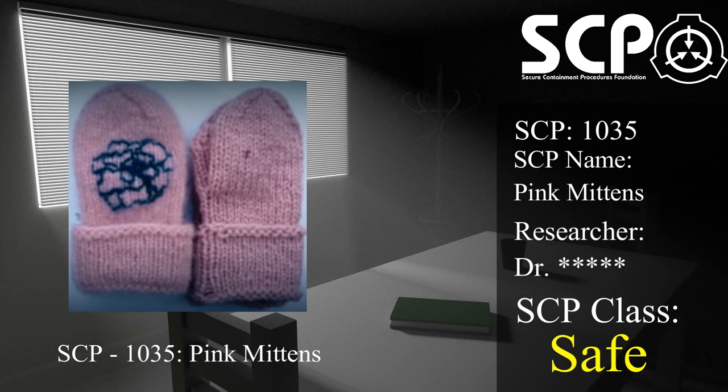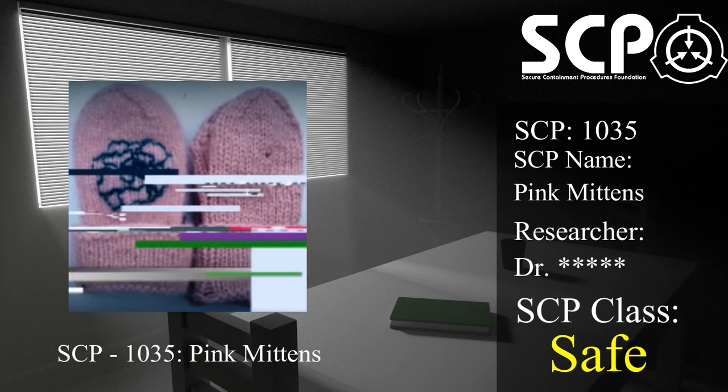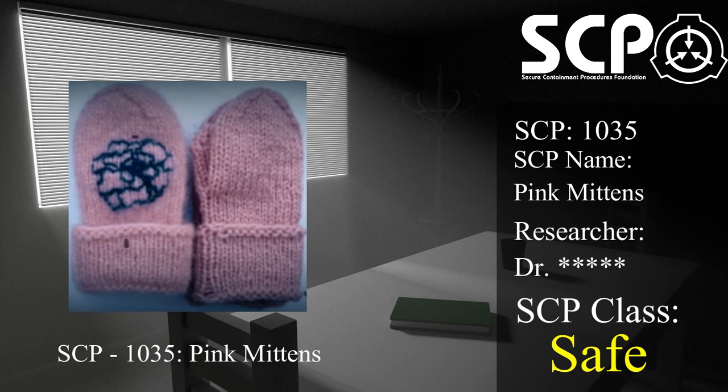Although extrapolation from currently available medical records suggests that the effects first began in late February 19... SCP-1035 first came to the attention of the Foundation as a result of a Foundation asset embedded at Memorial Hospital, who at the time was investigating a possible... He was a witness to the death of Sally during emergency surgery — the first recorded fatality as a result of long-term SCP-1035 exposure.